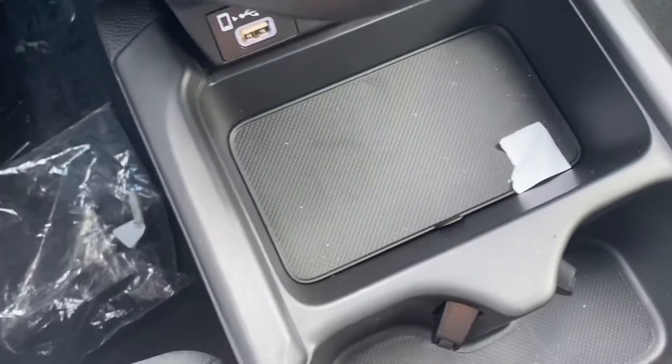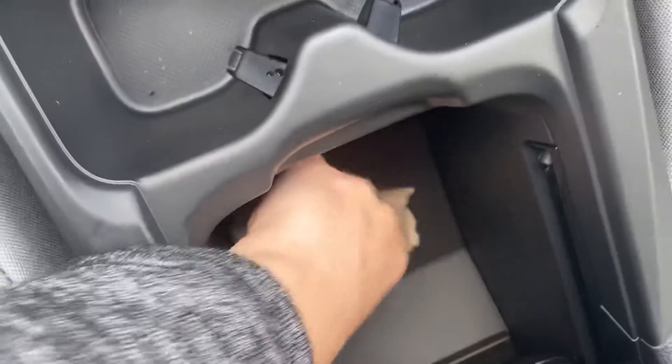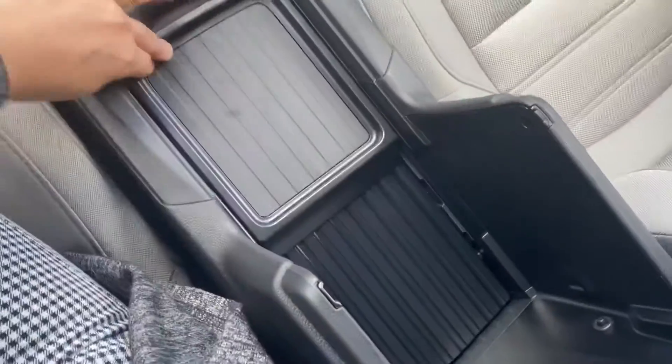Cup holders here. Some storage space in here. This goes up, and you do have that area for coins.